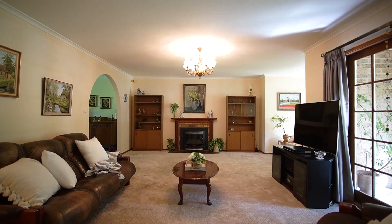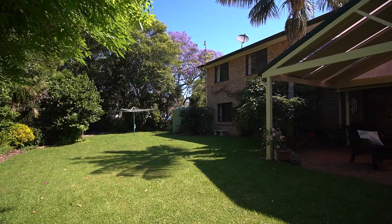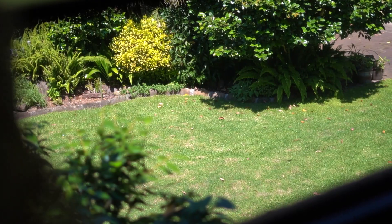Boasting large formal and informal living zones, entry foyer and spacious kitchen overlooking a child-friendly level yard. The upper floor consists of four bedrooms and two bathrooms, all enjoying peaceful outlooks.